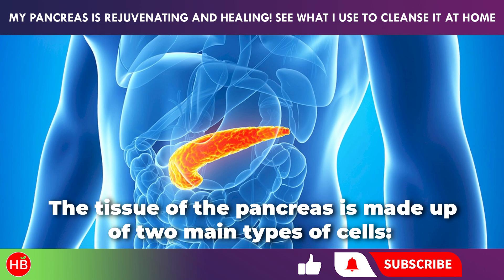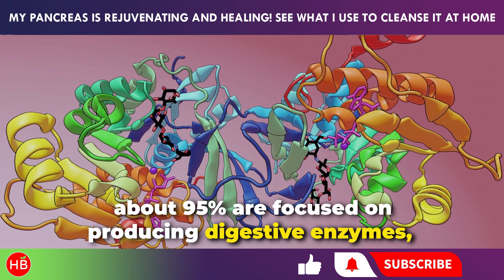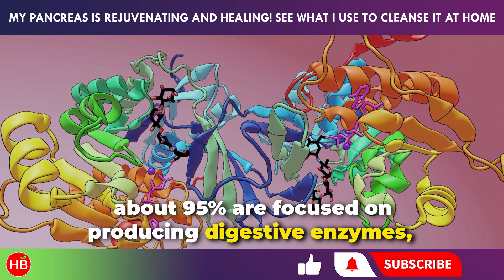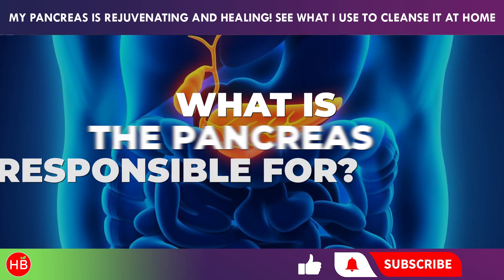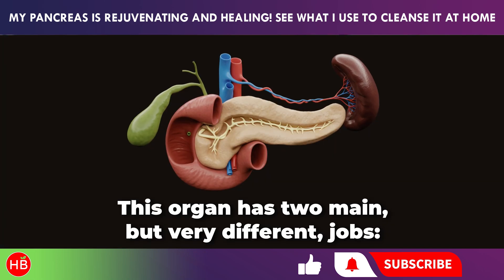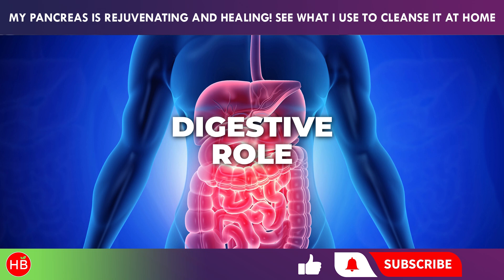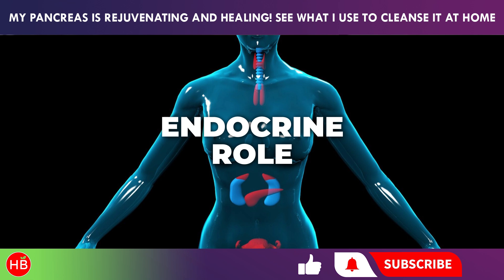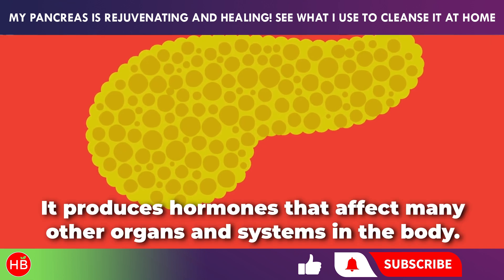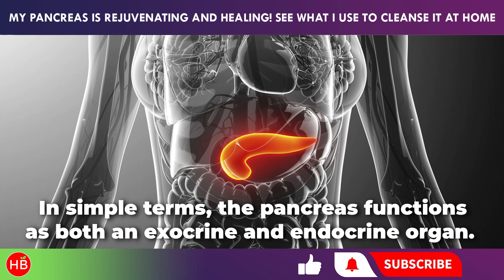The tissue of the pancreas is made up of two main types of cells. About 95% are focused on producing digestive enzymes, while the other 5% are involved in making hormones. This organ has two main but very different jobs: a digestive role, helping with digestion by producing enzymes, and an endocrine role, producing hormones that affect many other organs and systems. In simple terms, the pancreas functions as both an exocrine and endocrine organ.